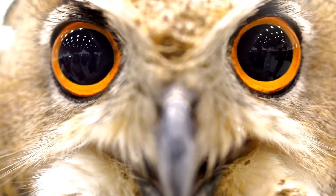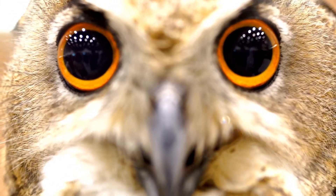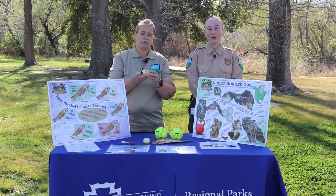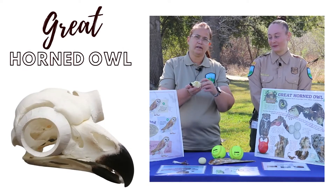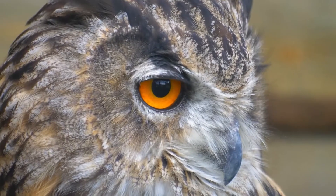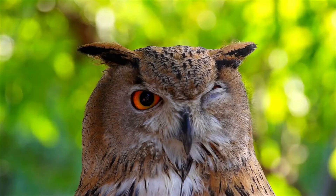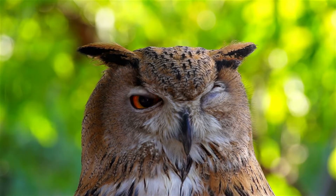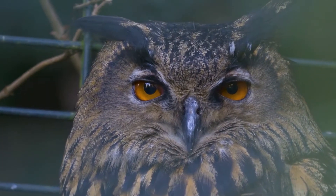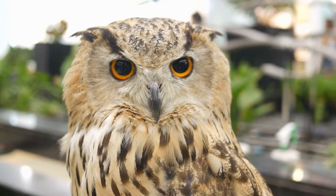Owl's eyes are 3% of their body, whereas human eyes are only 0.003% of our body. Owl's eyes are locked in place by a bone plate called the sclerotic ring, as in this example here. Owls have 3 eyelids unlike humans who have only 1: an upper eyelid that closes their eyes, a lower eyelid for sleeping, and a third eyelid that moves side to side to clear the surface of the eye. Because owls cannot rotate their eyes, they rotate their necks.